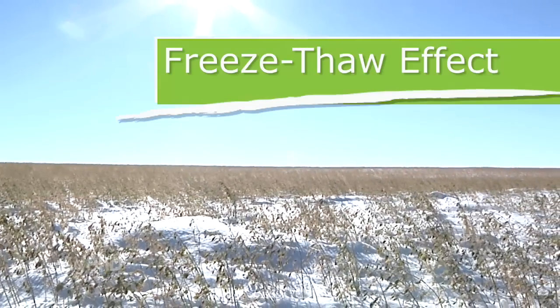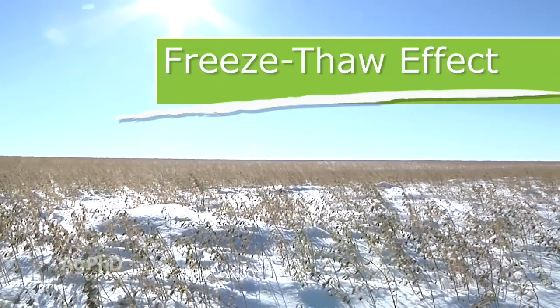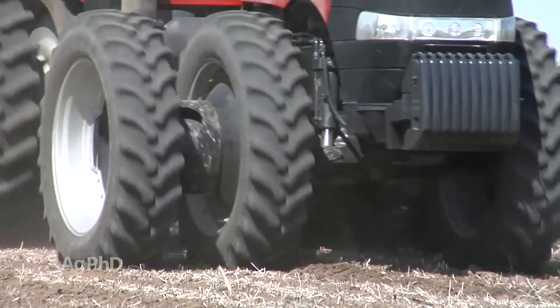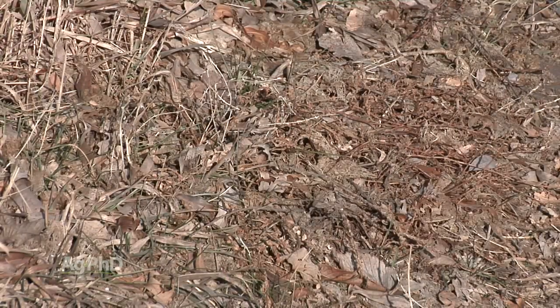In today's Farm Basics, we want to talk a little about the freeze-thaw effect and its impact for farmers. In farmers' soils, when they drive over the soil with a heavy tractor, combine, truck, whatever it may be, that pushes that soil down — it squeezes air out of the soil and we call it a compaction layer, where it makes that soil hard.